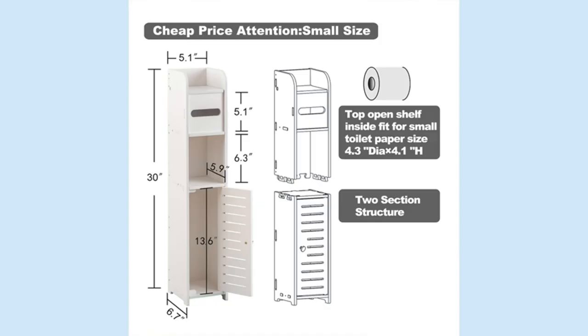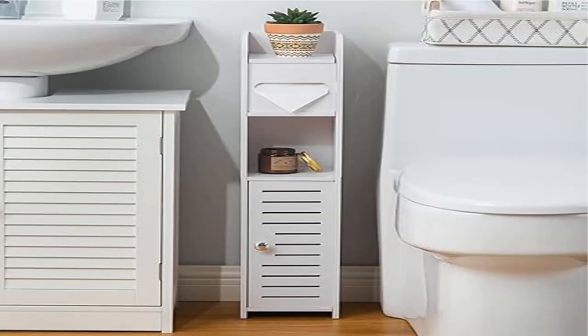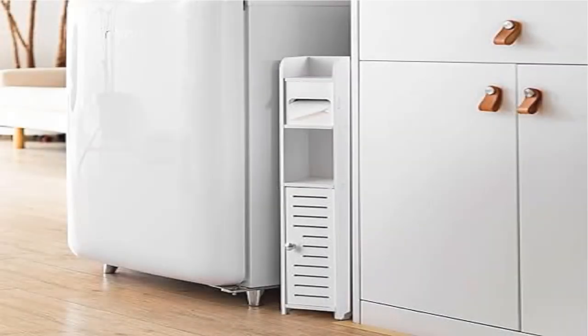This toilet paper cabinet with a TP roll rod is great for holding toilet paper rolls. Use the toilet paper holder cabinet to easily store four rolls of mega roll and other bathroom items.